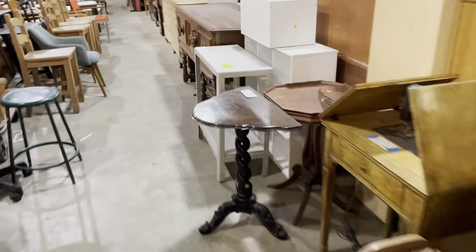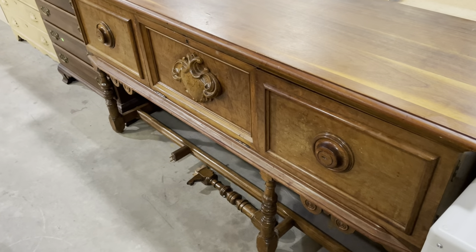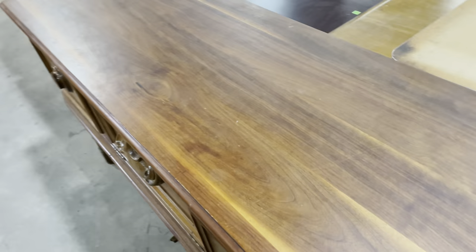Down here we've got a sideboard that's not priced yet, but it's still really great. Check this out — it's got this little shield. So come in and ask about this one. It's got really beautiful wood grain on it too.